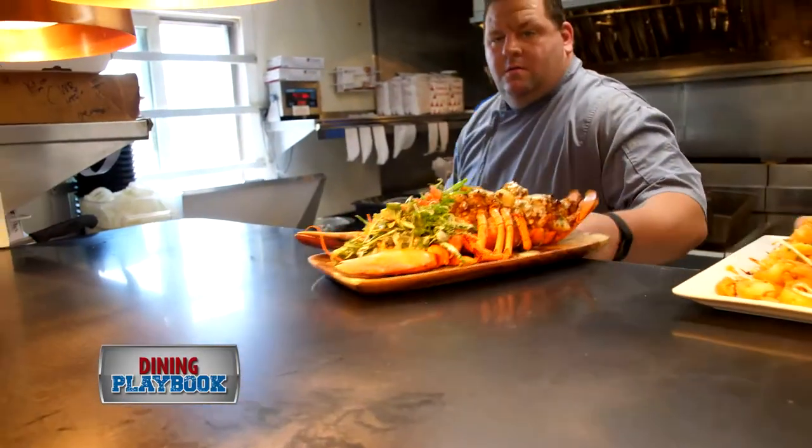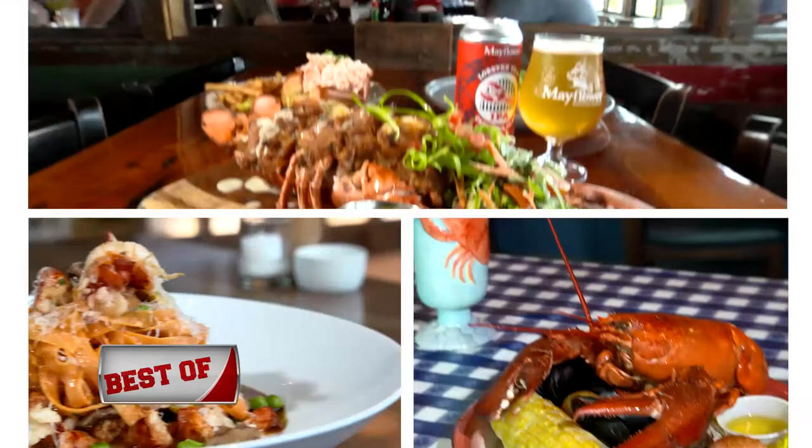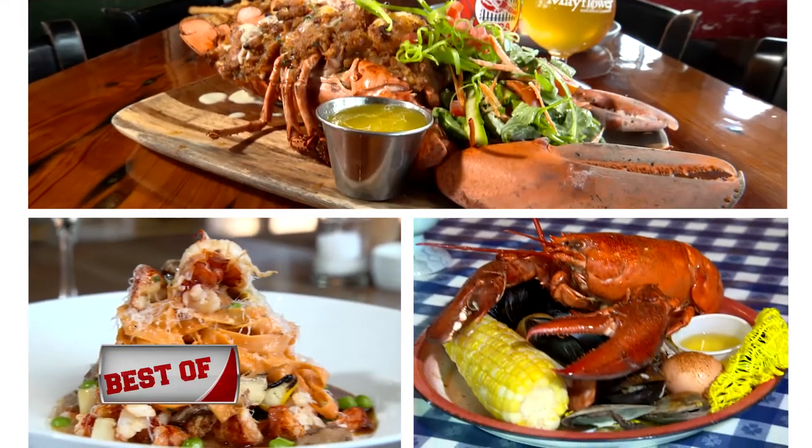Summer is all about fresh seafood, especially lobster. These are the top three places you need to go to experience what New England has to offer.